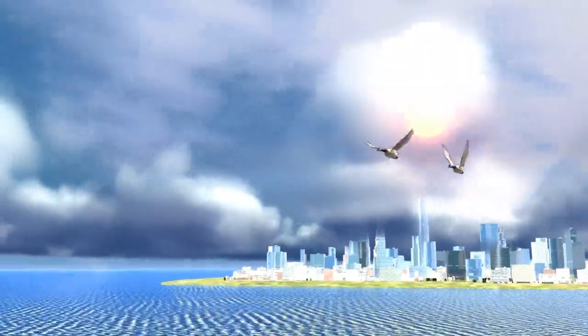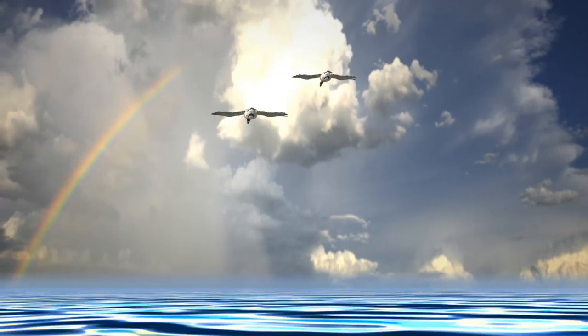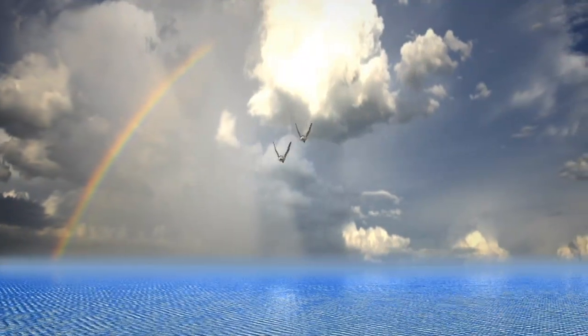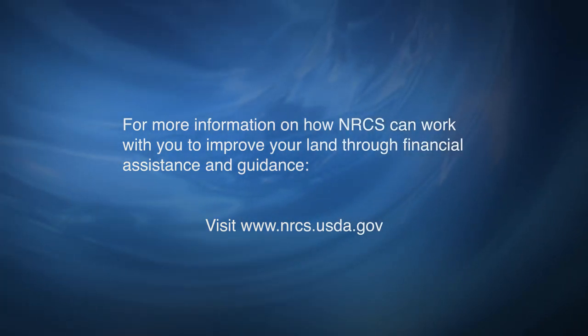As the Earth's population grows, the demand for water will grow with it. Sound management of water will be key to maintaining a safe, abundant water supply. USDA NRCS, helping people help the land.